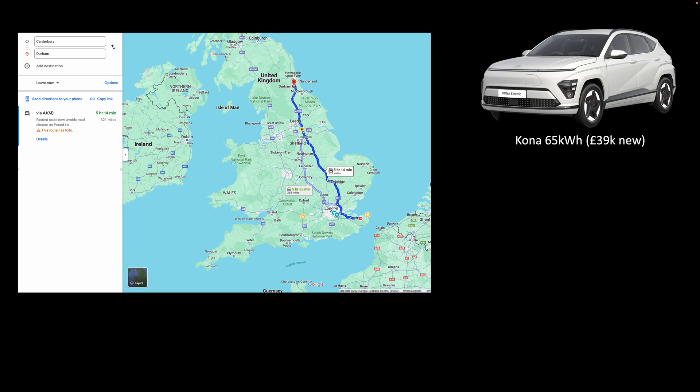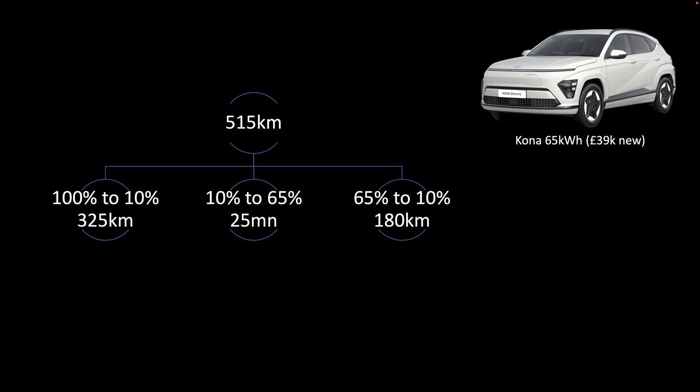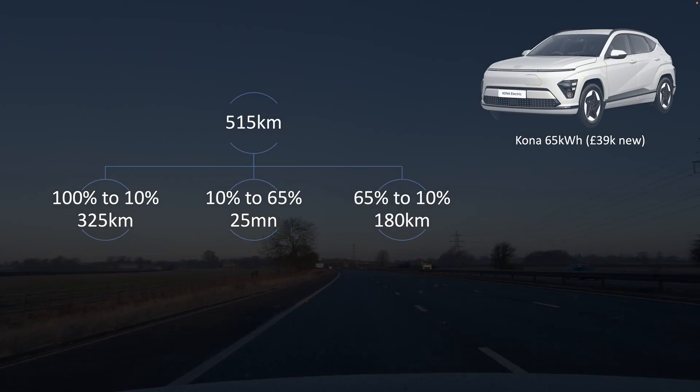Let's make it real. What can you do with a full use of 100 to 10 percent followed by 20 to 25 minutes of charging? With the Kona, going from Canterbury to Durham — about 515 kilometers — you drive 325 kilometers, stop for 25 minutes charging up to 65 percent, then drive another hour and a half to two hours to arrive. That's pretty much what you'd do with any car, combustion or otherwise.